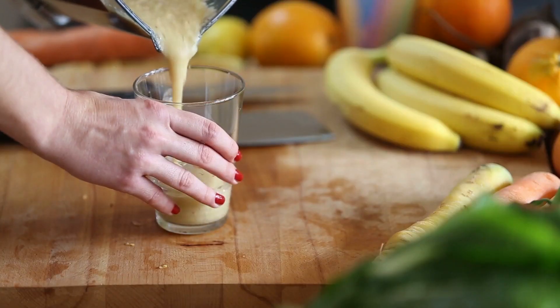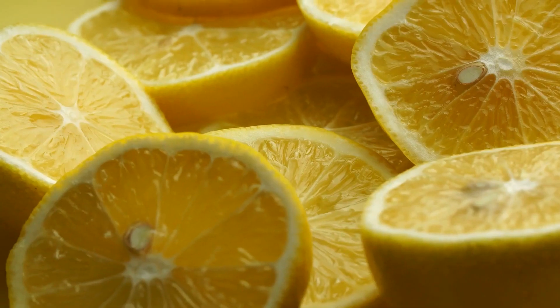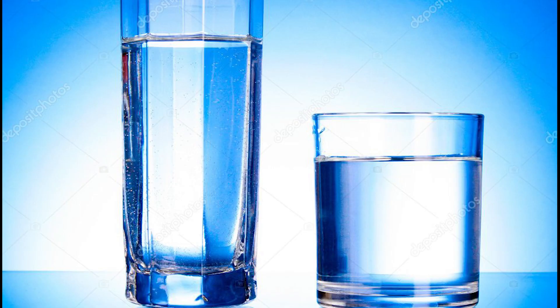4. Apple banana smoothie — Ingredients: 2 bananas, a pinch of ginger, half a cup of almonds, 2 oranges, 2 lemons, a pinch of cinnamon, and 2 glasses of water.